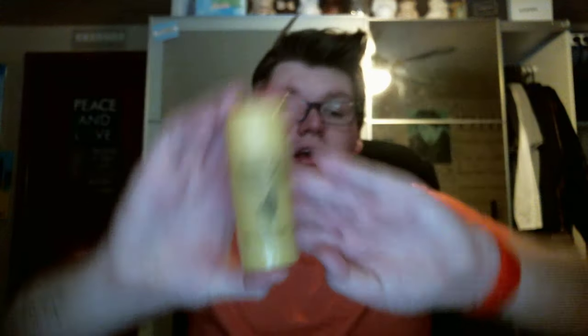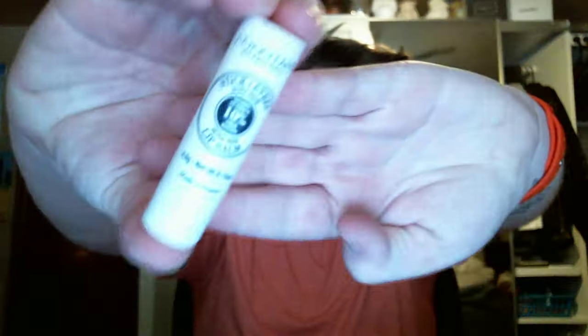I finished the L'Occitane Verbena Cooling Deodorant. This I did not like at all. I found that it felt cooling as soon as you put it on, and then you couldn't smell it or feel it working the rest of the day. It's not an antiperspirant, and it just wasn't for me. I also finished an L'Occitane Lip Balm — it's a 10% shea butter. This is really, really nice. I rarely finish lip balm, so I was proud that I finished this one up. Just a basic, nice, hydrating lip balm.